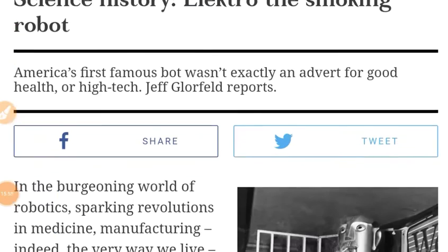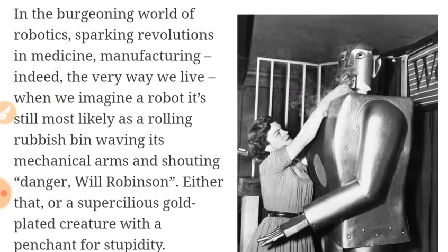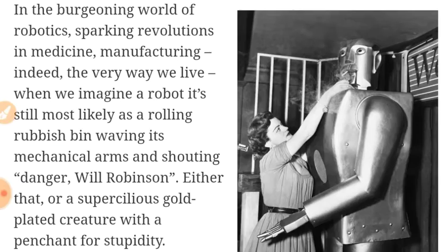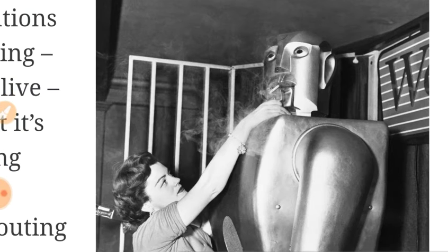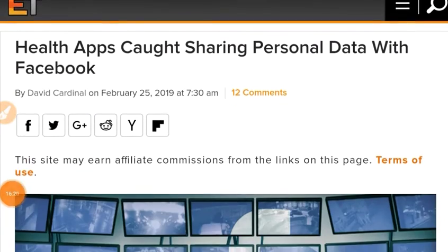How about a science history article on cosmosmagazine.com: Electro, the smoking robot. He's just having a quick smoke before going on stage in 1954 — man, talk about the space age. Are they allowed to smoke on the International Space Station?